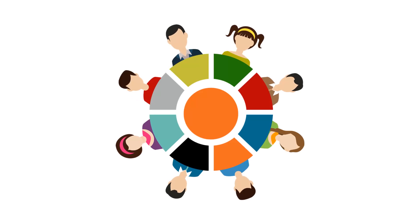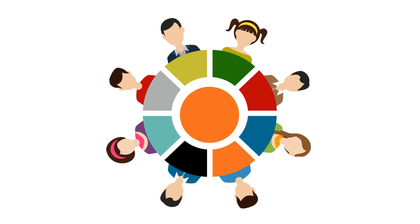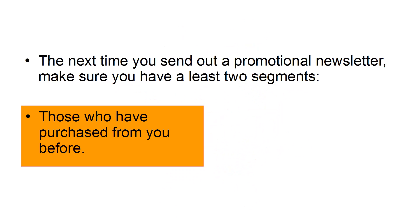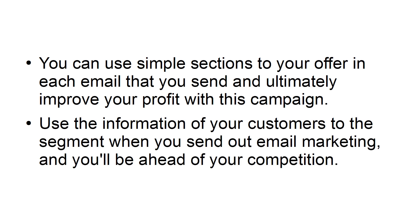Segment your users. The most obvious place you can start is segmentation. You don't want to send everyone the same thing. Even the most straightforward segmentation can pull you well ahead of the competition. The next time you send out a promotional newsletter, make sure you have at least two segments: those who've purchased from you before and new customers. You can use simple sections in your offer in each email that you send and ultimately improve your profit with this campaign. Use the information of your customers to segment when you send out email marketing, and you'll be ahead of your competition.